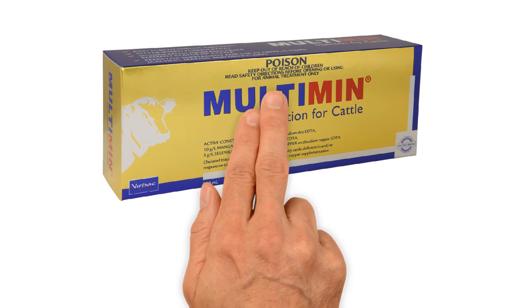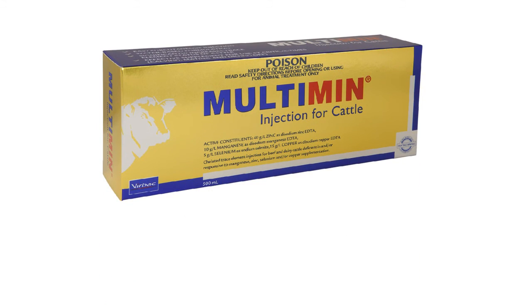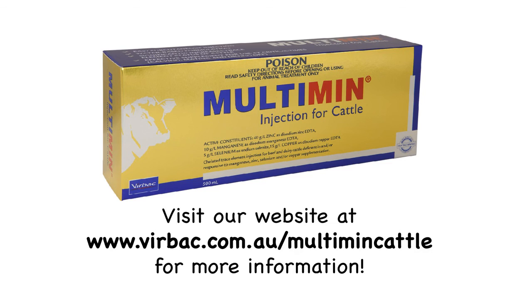Multimin is available at all leading rural supply and animal health stores. For more information on Multimin, please visit www.verbac.com.au/multimin-cattle.